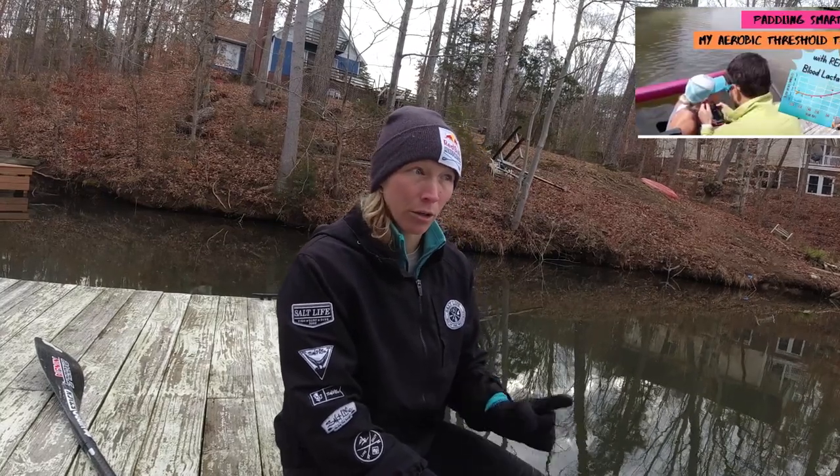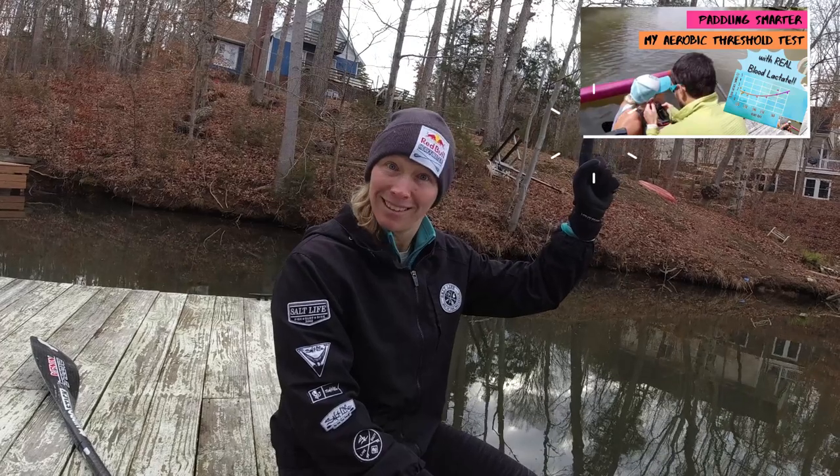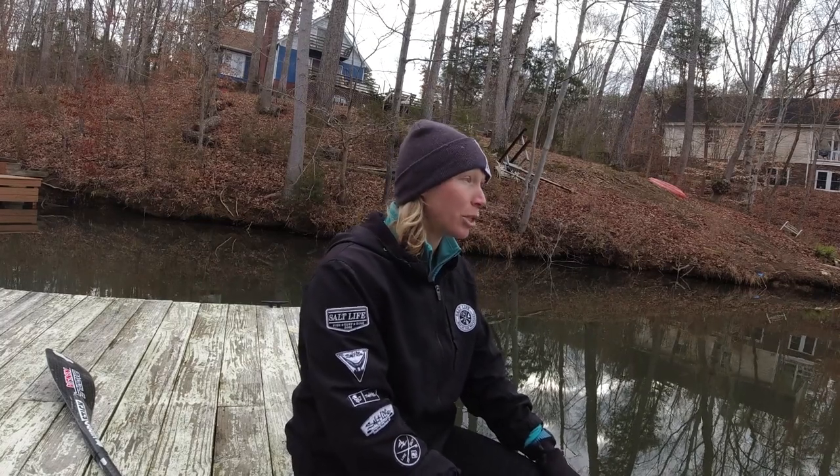I'm sitting down and resting so we can take my resting blood lactate reading before we start. We're testing early season, just checking in with the aerobic system to see what heart rate my aerobic threshold is at. We did this on outrigger canoe, and I want to know if it's different on a stand-up paddleboard. Aerobic threshold is sport specific — your threshold when running is not the same as cycling, outrigger canoeing, stand-up paddling, or swimming. Sport specific.